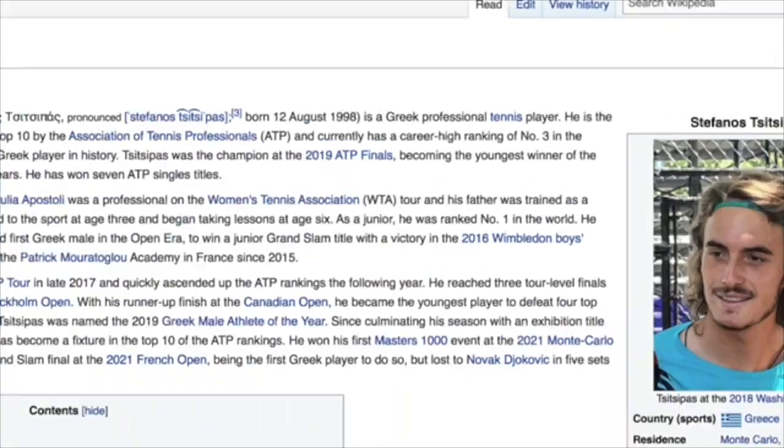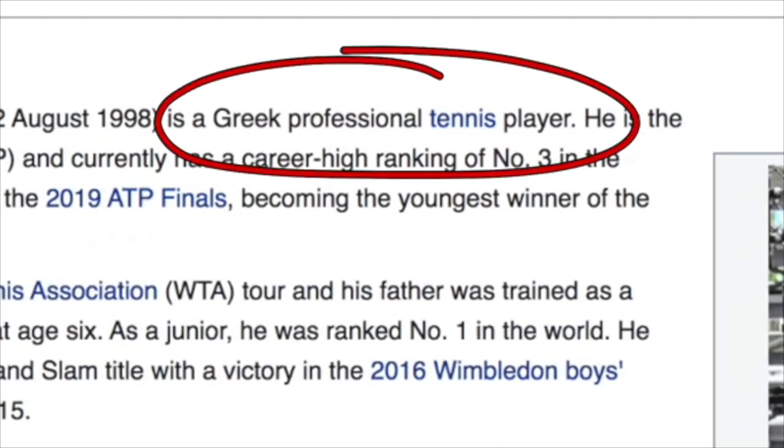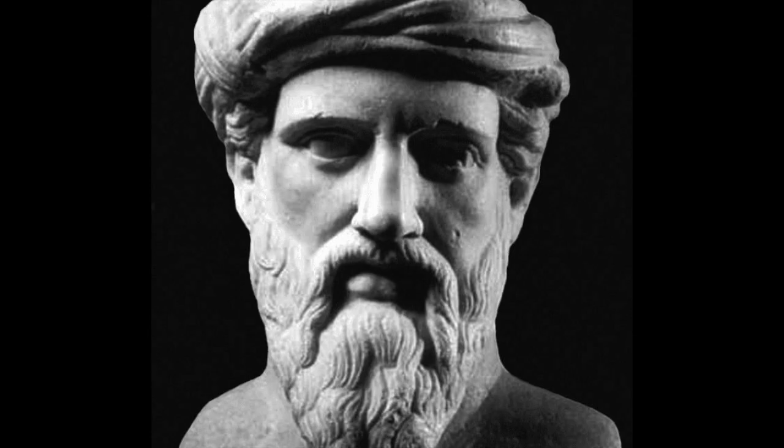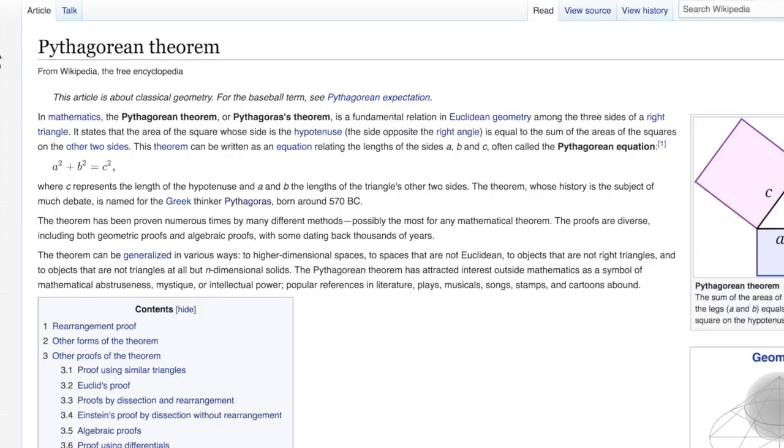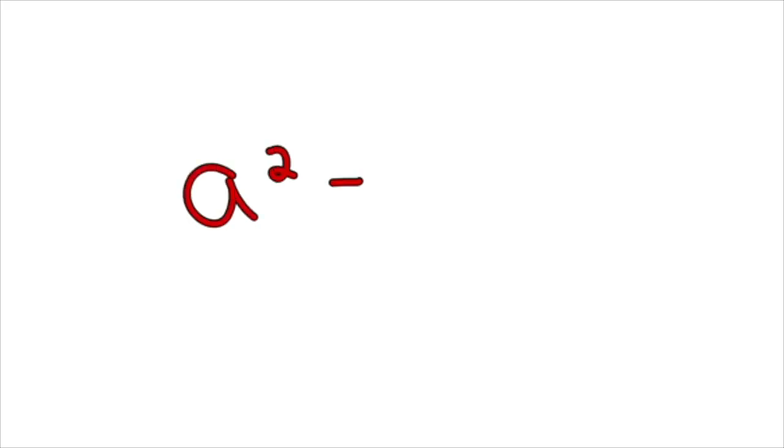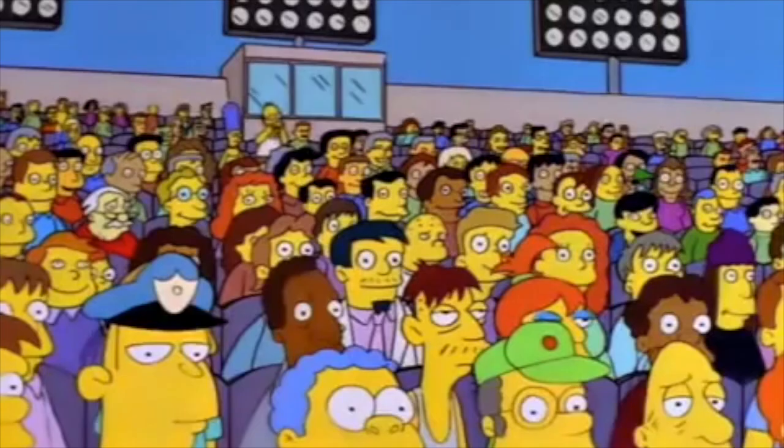Federer pioneered the cross-court approach shot, and Tsitsipas is the only one of the next-gen who consistently uses it, which is an interesting coincidence because Tsitsipas is Greek, and 2,500 years ago, it was Greek mathematician Pythagoras who discovered the eponymous Pythagorean theorem.